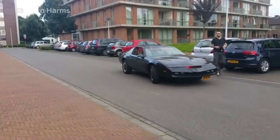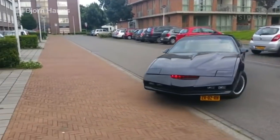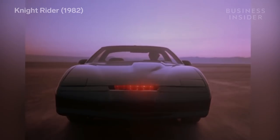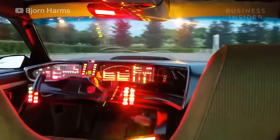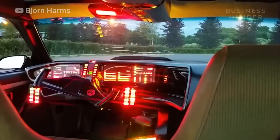Bjorn even converted a customer's Pontiac Trans Am, modifying it to resemble the vehicle featured in the 1980s TV series Knight Rider. After building three full-sized remote-controlled cars, Bjorn doesn't plan on stopping.